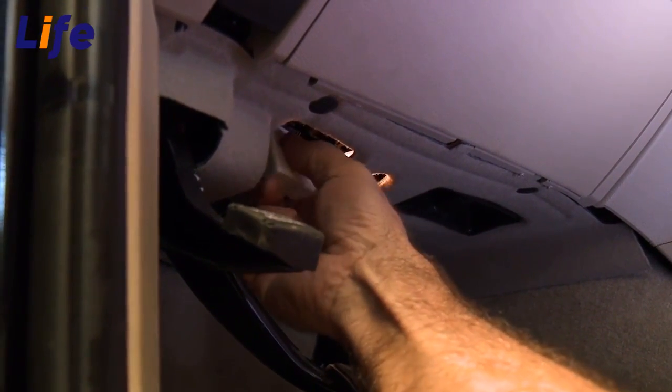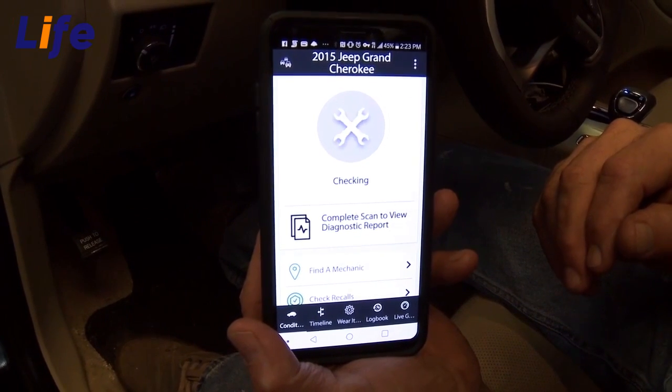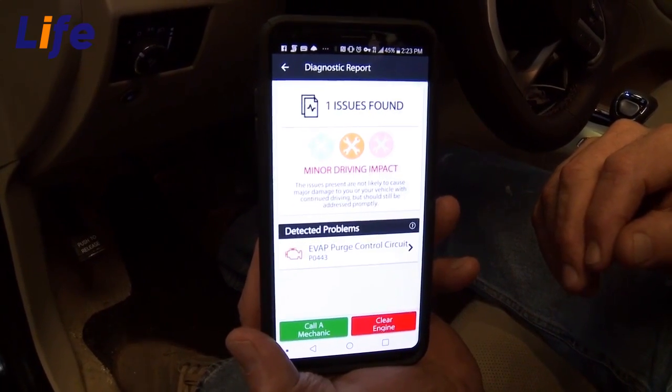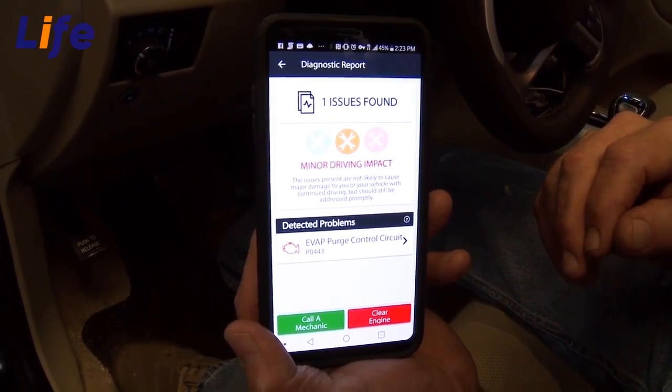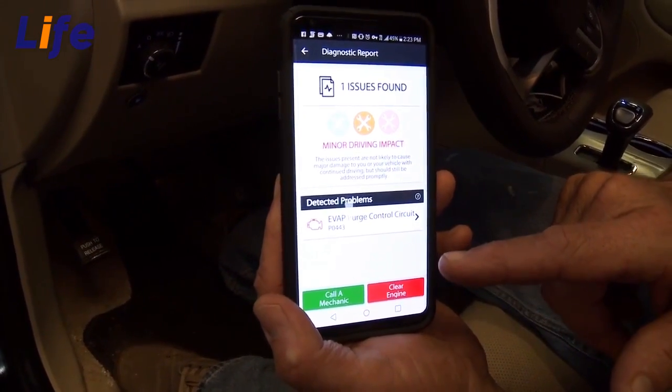Got the fixed sensor right here. We're gonna plug that right into the port and through the sensor it's gonna pull up what's wrong. One issue found. It's exactly the same thing that was on the $2,000 unit.